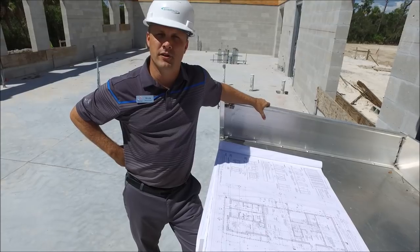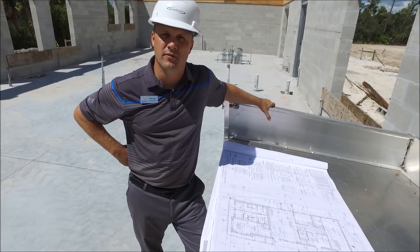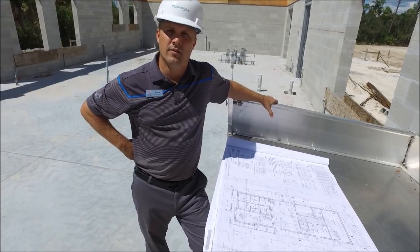Hello, Pelican Sound. This is Eric Long, your general manager. We want to give you some updates here from the Racket Center. We've got a lot of things coming up.